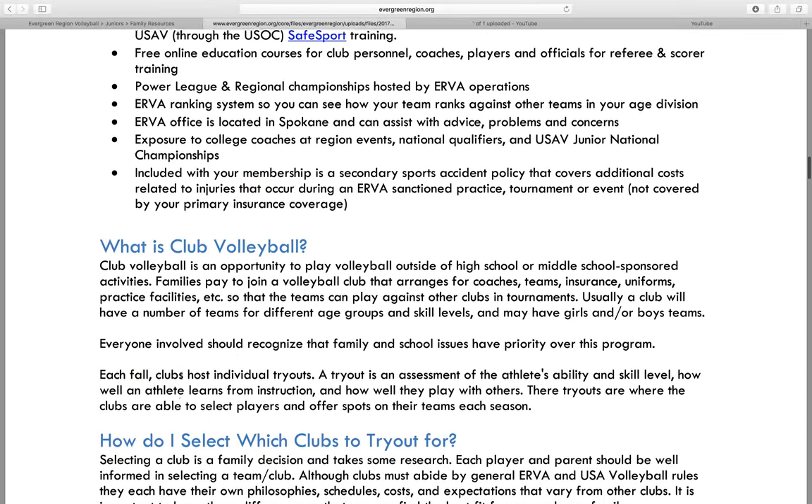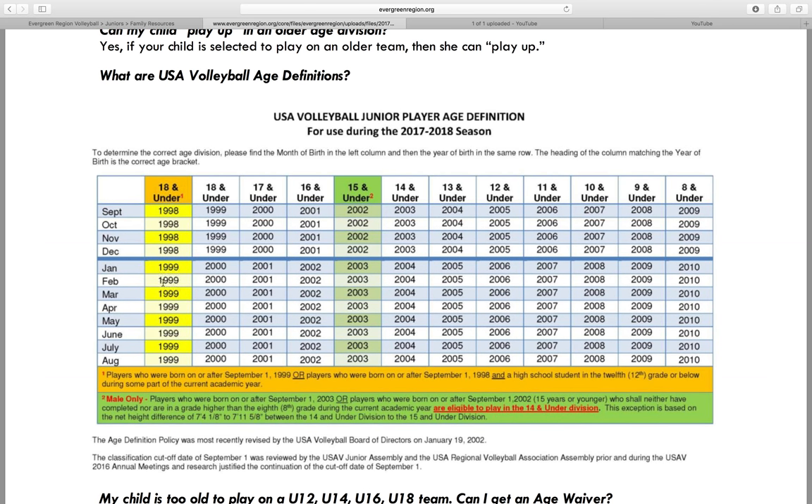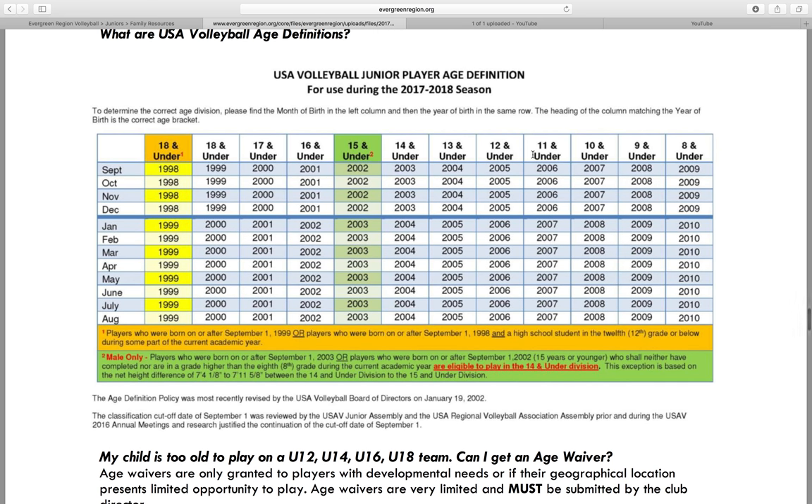One nice thing in here is the age definition chart for the season, which gives you an idea of what age group your child is eligible for. On the side is the month your child was born, and over here will be the year. So if they were born in December of 2004, they're eligible for the 13s age group. Now some of these odd number age groups — 13s, 15s, and 17s — in our region we don't have a ton of those teams, so they usually play in the next even age group tournaments. If you're not finding many U13 teams, your child is able to play up and try out for 14s teams. So if your child is eligible for an odd number age group, go ahead and look at those 14s, 16s, and 18s tryouts as well.